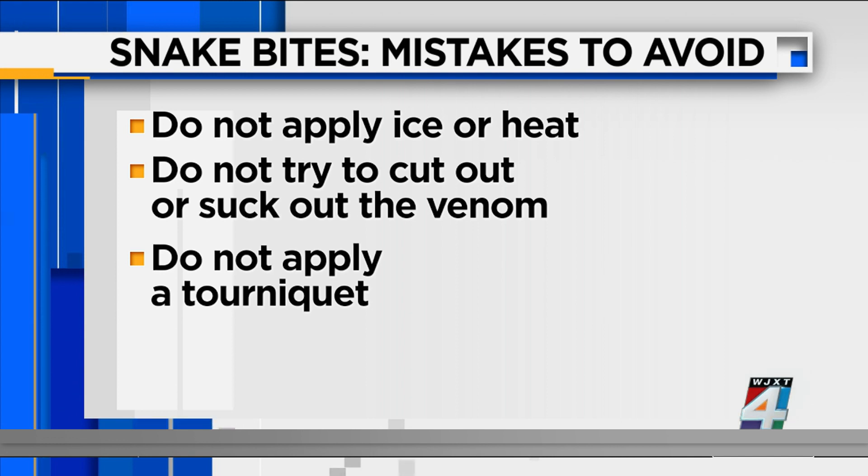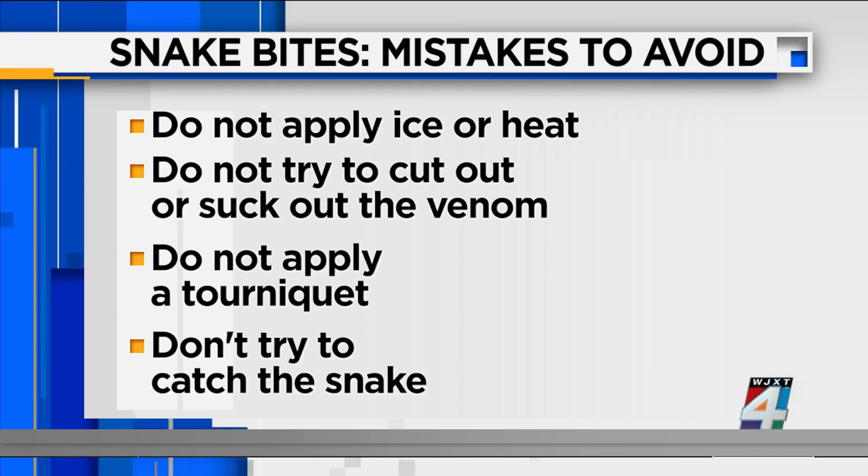And finally, don't try to catch the snake — two bites are certainly worse than one. I know you've probably heard that it helps if the attending physician in the emergency room knows what kind of snake bit you, but the reality is they have anti-venom on hand and they can help you. So don't worry about trying to catch that snake.